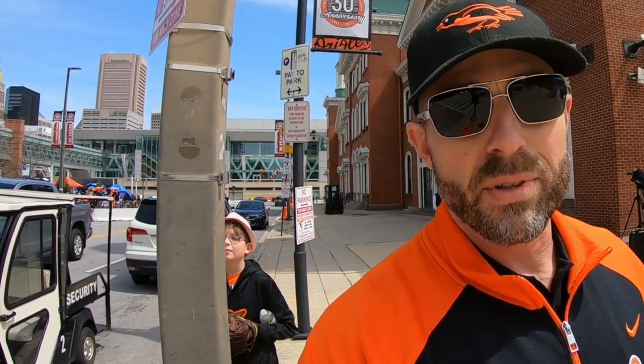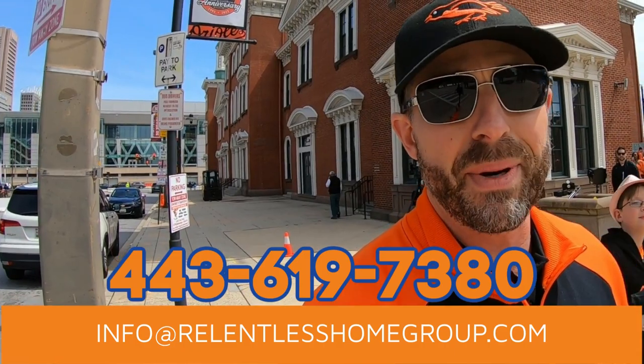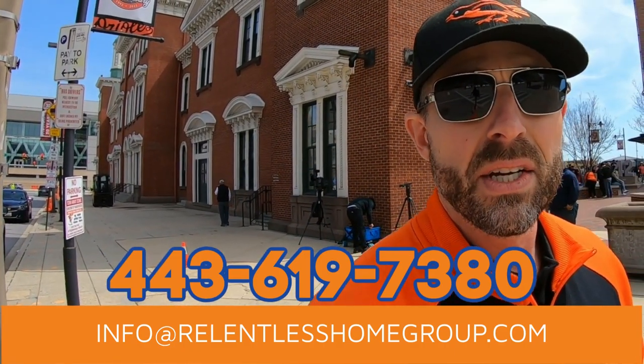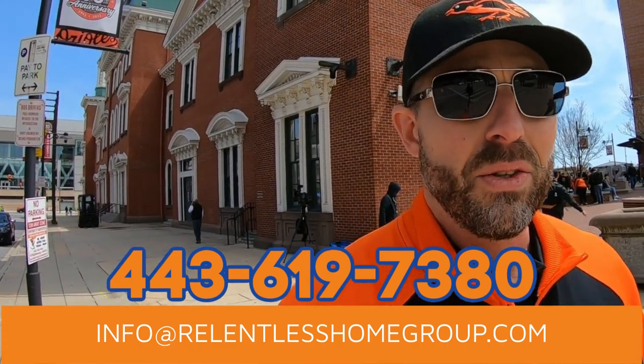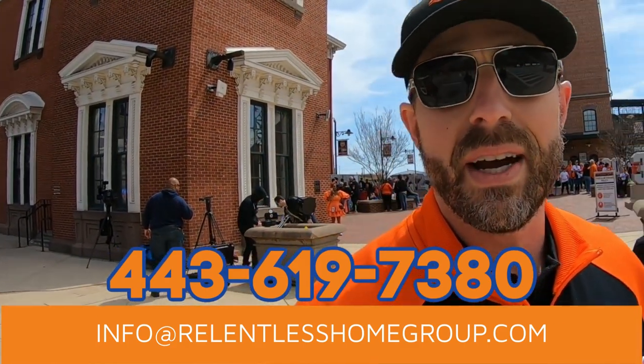Right now, I got to be honest with you, we are receiving so many phone calls, text messages, and emails from folks looking to move right here to Maryland, and we absolutely love it. So if you're thinking about making a move, do me a favor — reach out to us. Give us a call, shoot us a text, send us an email, or fan us down with a smoke signal. However you need to get a hold of us, we got your back. We're moving to Maryland.